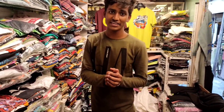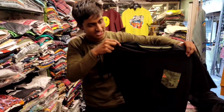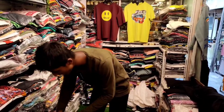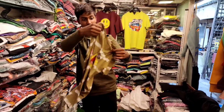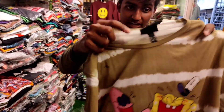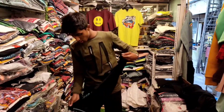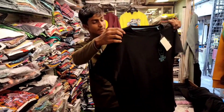So guys, now we are going in. I am excited to see all these t-shirts here. You can see all these t-shirts. You can get a reasonable price here. You can get a multi-color t-shirt. You can get a tag on the t-shirt. You have to DM on Instagram. You can see all these t-shirts here.